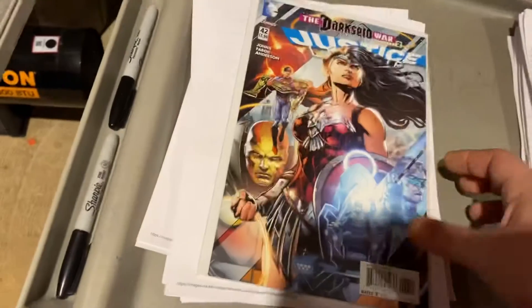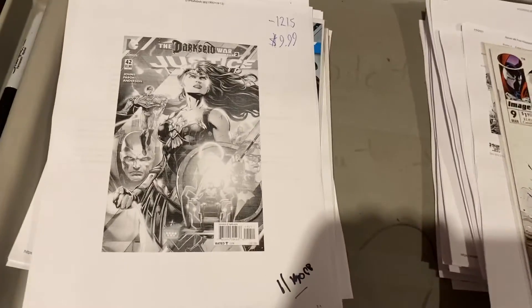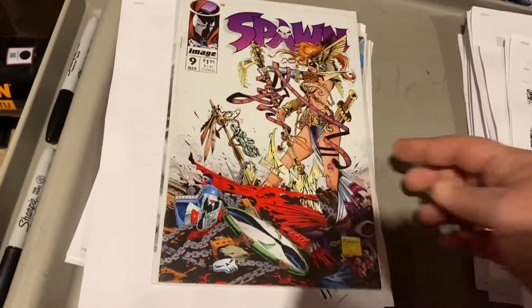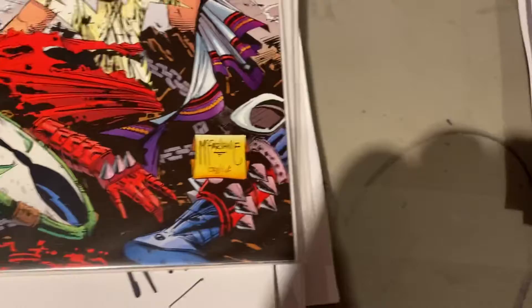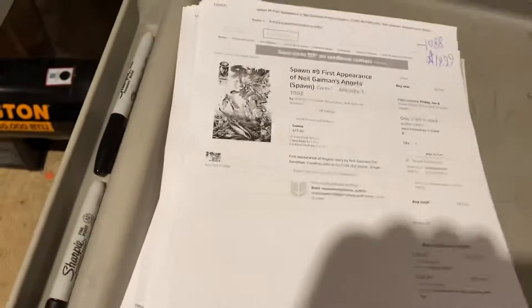Here's Dark Side War part two — Justice League number 42 — $9.99 on that one. Spawn number nine — first appearance of Angela. Every day we sell McFarlane; today we sold two or three I think. $19.99 for Spawn number nine — Angela.